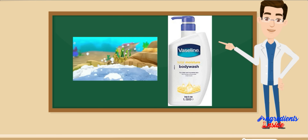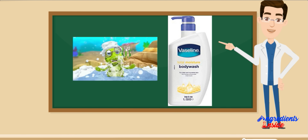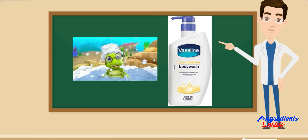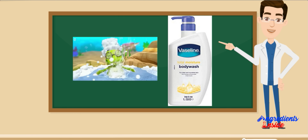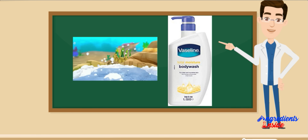Moisturizing: Body Wash में अवयवों का एक अनूठा मिश्रण होता है जो त्वचा को Moisturize करने में मदद करता है और इसे 24 घंटे तक हाइड्रेटेड रखता है।